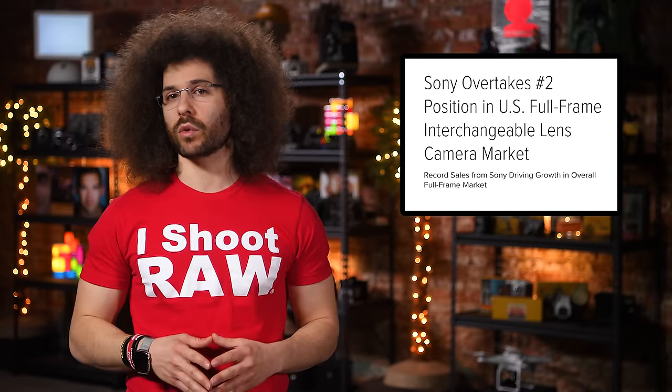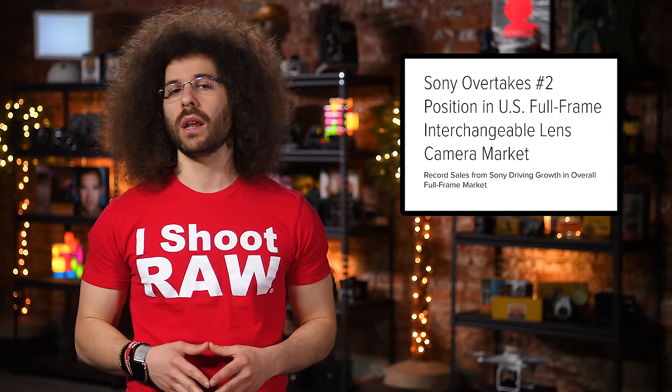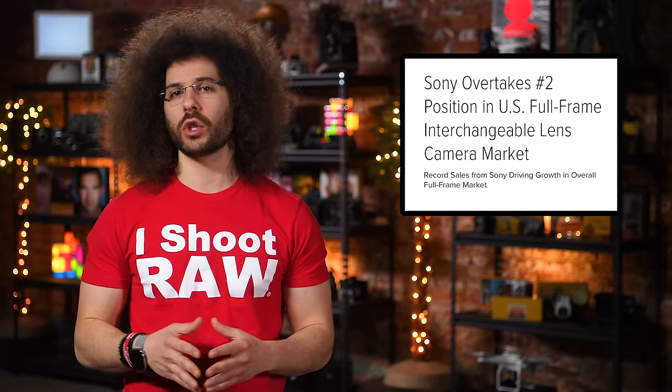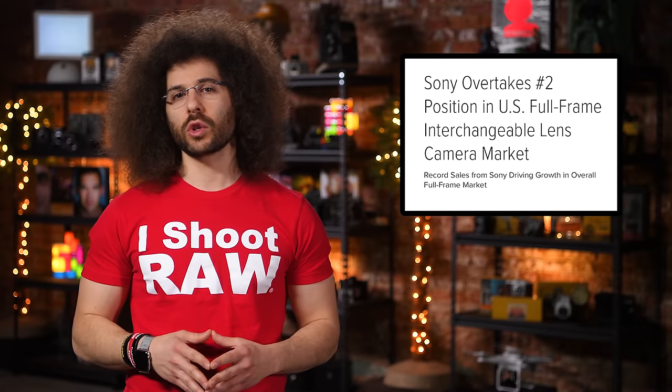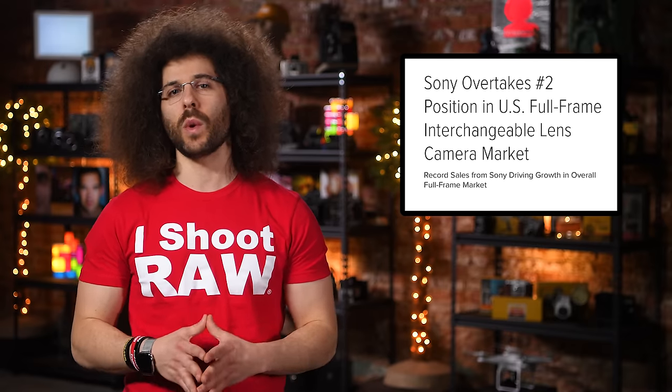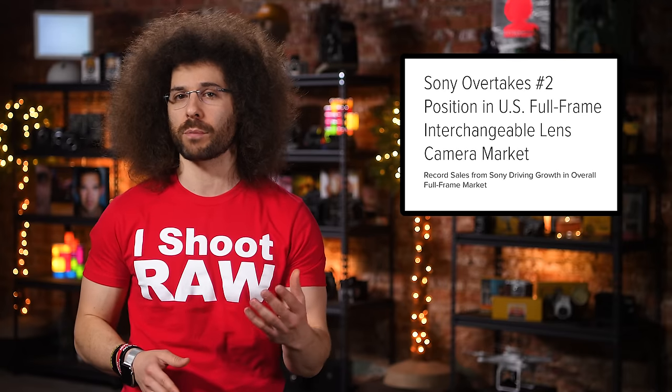Let's see if they still have a lead once Nikon decides to release the replacements to the D810 and the D750. I've seen a lot of sharing and posting by Sony fanboys, how this is somehow vindication for their choice of selling their Nikon and Canon gear to go all in on Sony. Again, please do more than just read the headlines. Sony is also noting that sales of its full frame cameras has helped the US full frame market see an overall growth of five percent. Are you a Sony fanboy? Please let everyone know in the comments below.